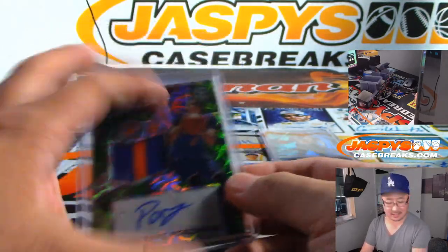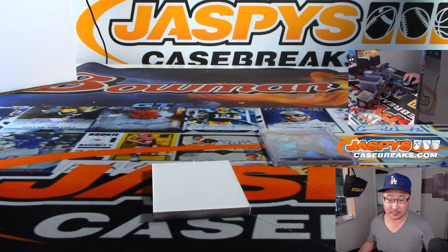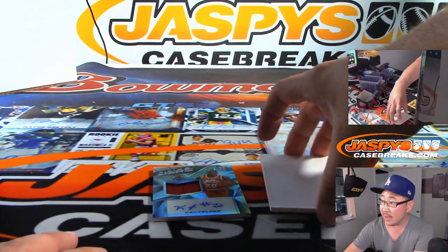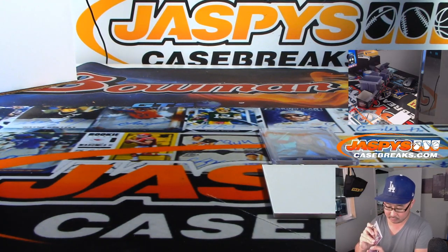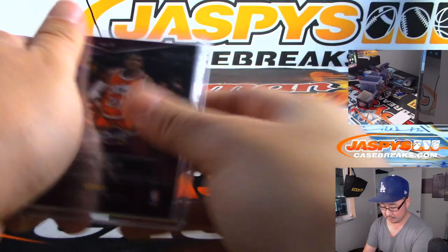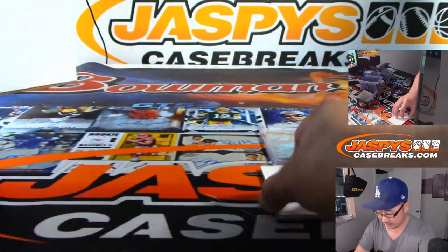Neon green. I think this is the year after — when is Porzingis' rookie year? Was it the year before? Yeah, 2015. So this is 2016 — one off the rookie, but still cool. And the last one is Kay Felder, Rising Stars jersey and autograph. And that is 22 out of 199, for Jason Butcher in number two.